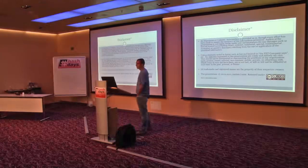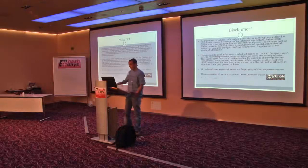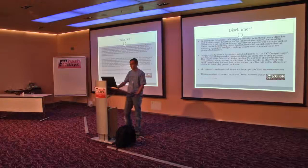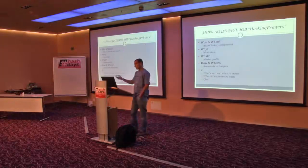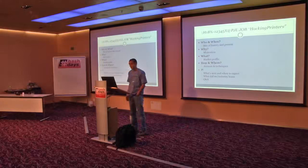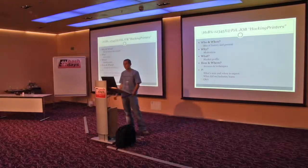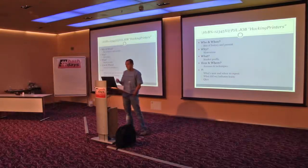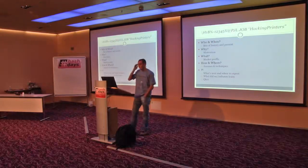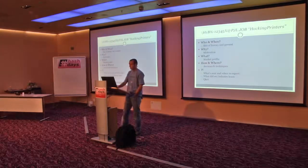Small disclaimer: my own views, and whatever you do with whatever is presented here is your own risk. The agenda: we'll see some bits of history about hacking printers, check the motivation for why someone would hack printers, see the market profile, what's there to be hacked and what the avenues are, then go into techniques, and wrap up with summary, possible solutions, and questions.